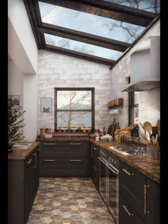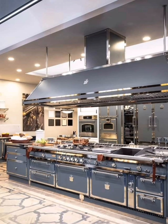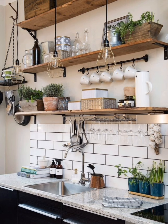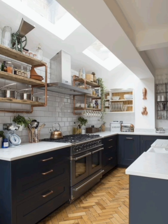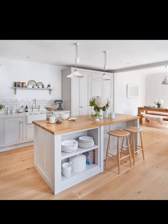Dining tables or bar stools with storage compartments serve multiple purposes and save valuable space. Explore the world of hidden storage options that blend seamlessly into your kitchen design, from drawer storage and base cabinets to pull-out spice racks and hidden filler solutions.